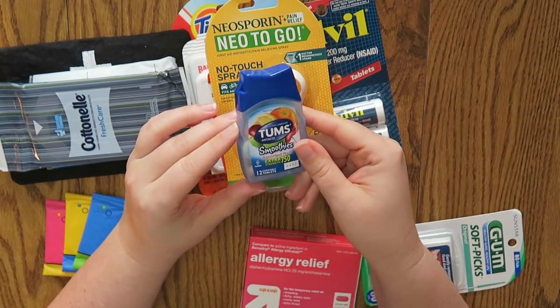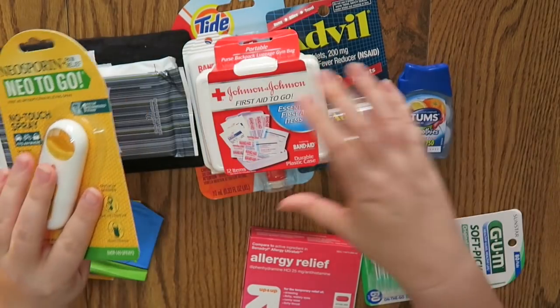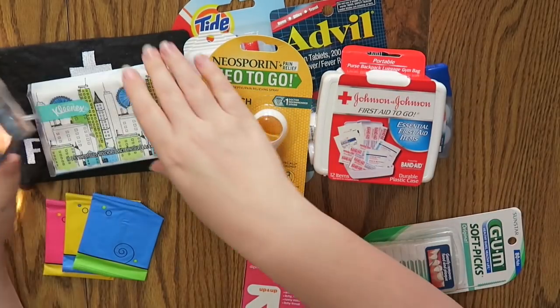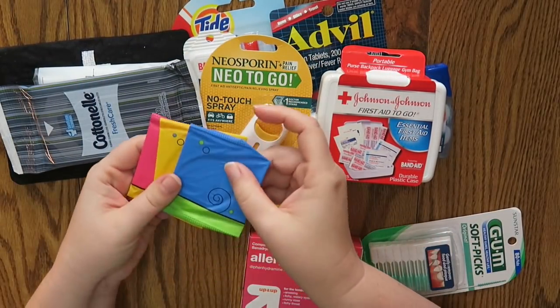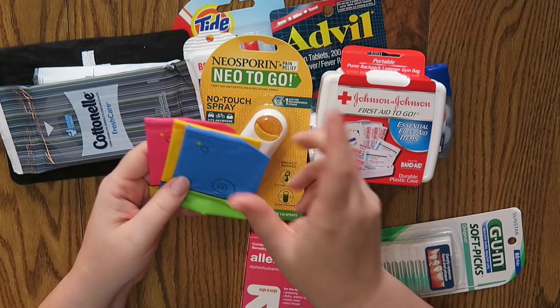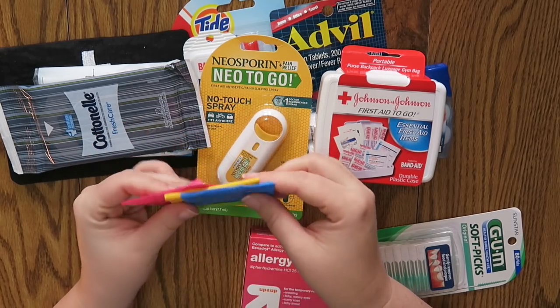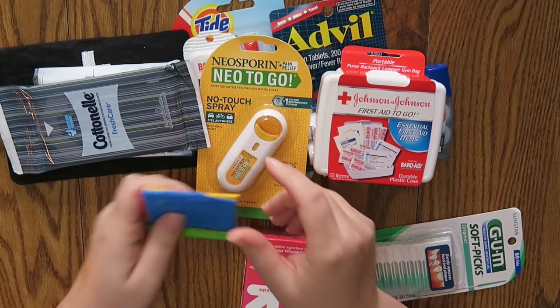I also got these Tums Antacid — they were in a little tiny small package. Honestly, most of this stuff I got in the travel section. The only thing I didn't get in the travel section are the Kleenex. And then I just had these on hand — these are some Kotex little panty liners, just in case.